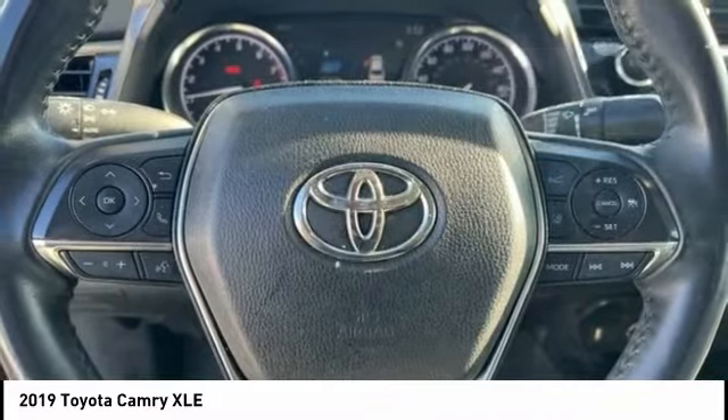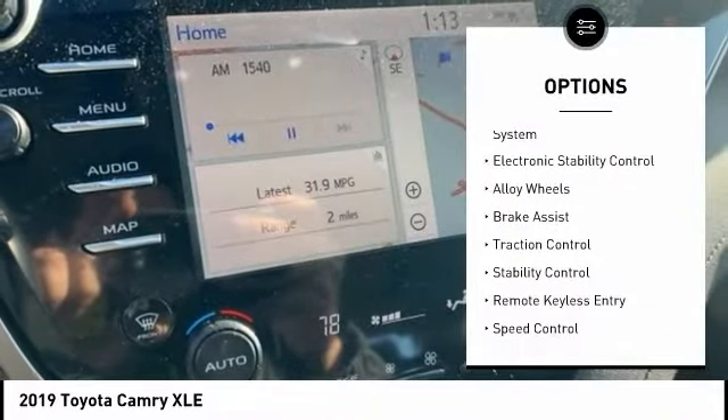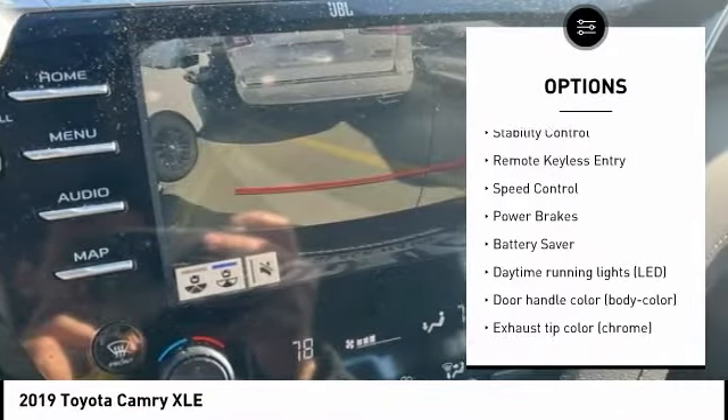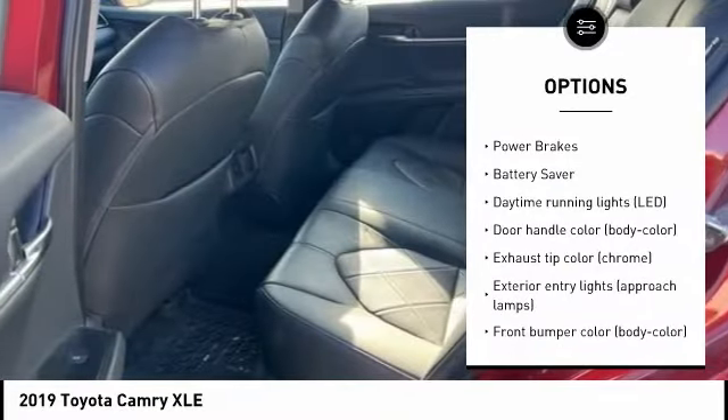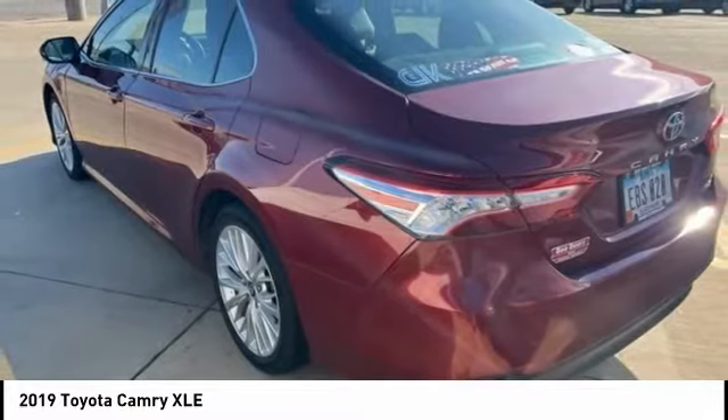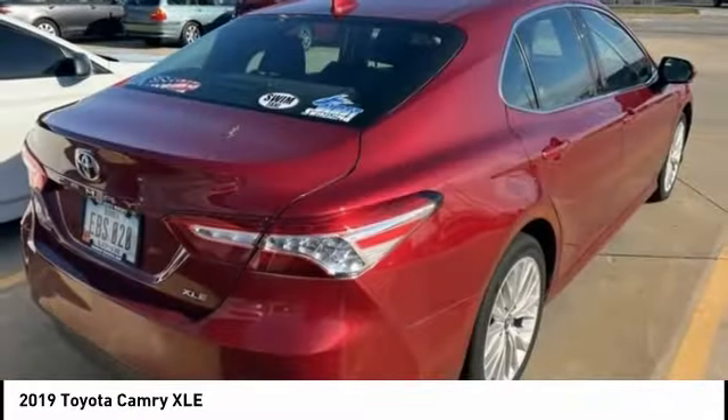Here are some of this vehicle's great options: tire pressure monitoring system, electronic stability control, alloy wheels, brake assist, traction control, stability control, remote keyless entry, speed control, power brakes, and Battery Saver.